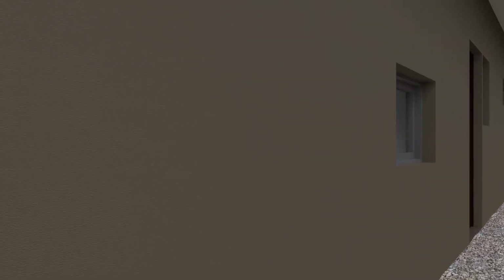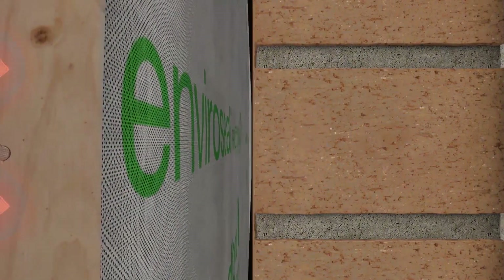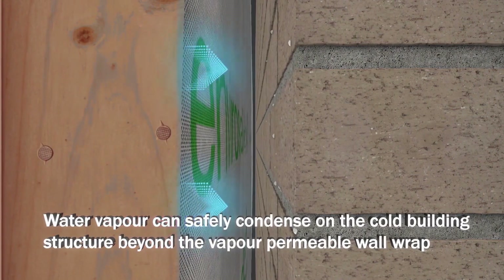Water vapour escaping from the inside of the home passes through the plasterboard, wall insulation and then the vapour permeable wall wrap until it reaches the colder wall surfaces of the building. If these surfaces are at dew point temperature, condensation will form and safely drain away.